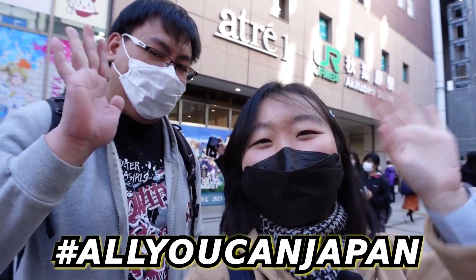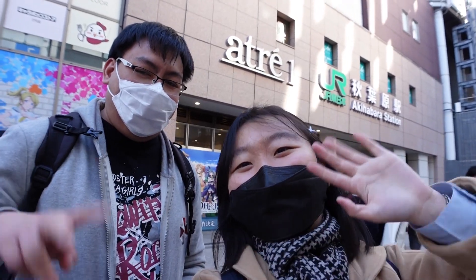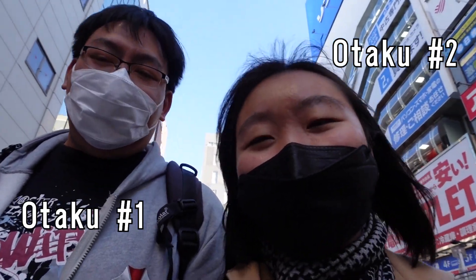She looks like a lolly, but she's just as tall as me. Hi, welcome back to All You Can Japan. Today we're in Akihabara with my friend Leon. As otakus, we're actually here quite a lot.